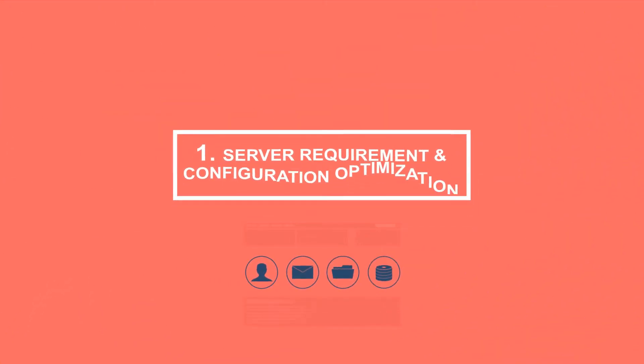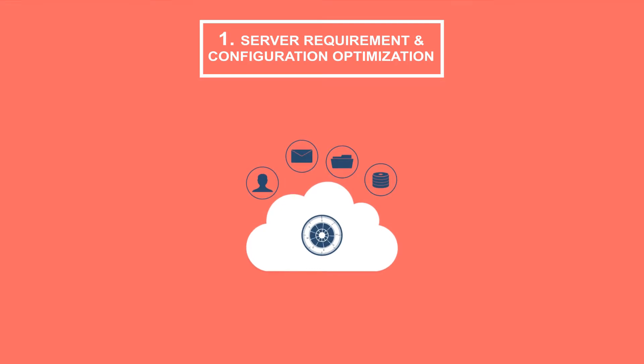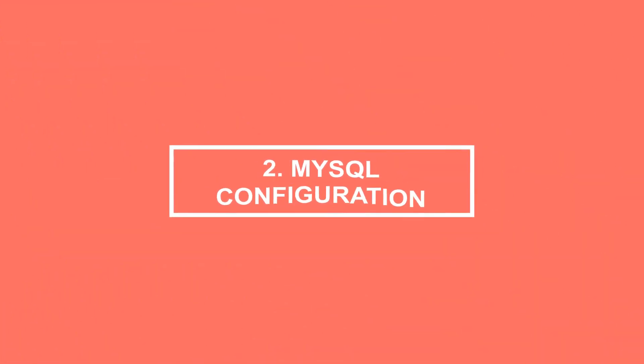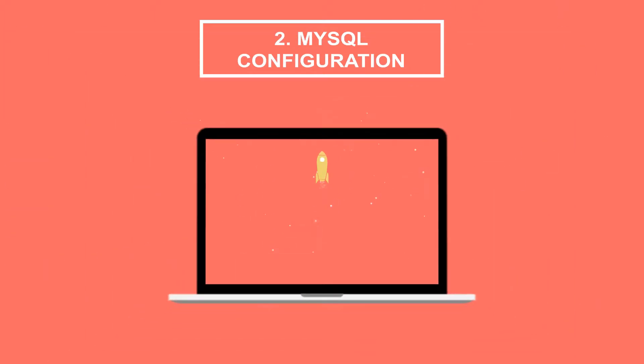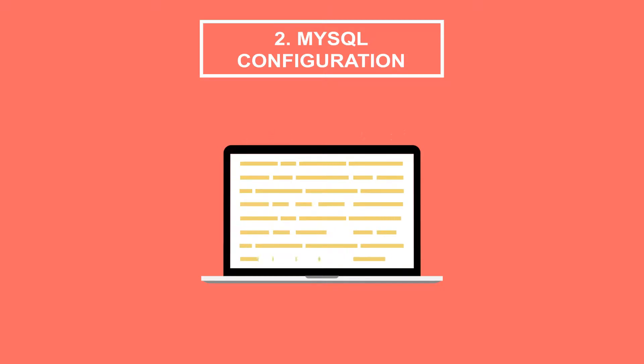Tip 1: Server requirement and configuration optimization. The server is the key factor for site performance. If your selected server is not good enough, you can't have a good website. Tip 2: MySQL configuration optimization. Having a good server can serve the traffic on your site without facing any complications, and a good server on your Magento 2 store helps in loading pages faster.